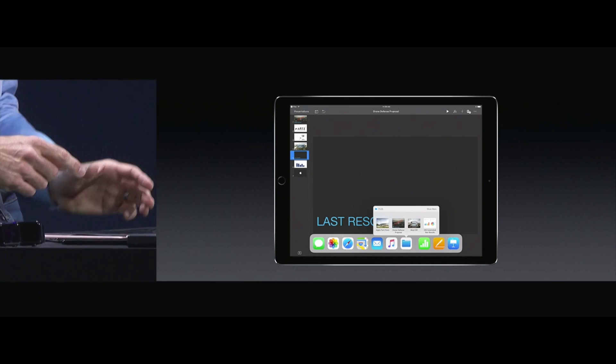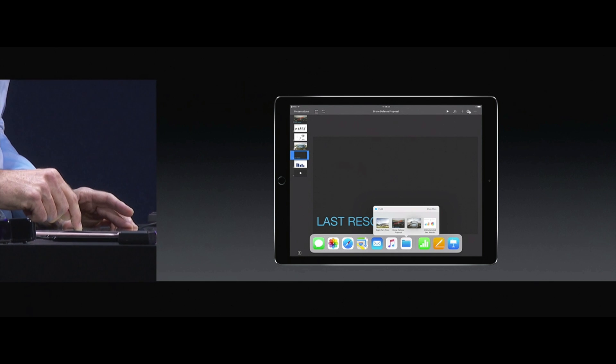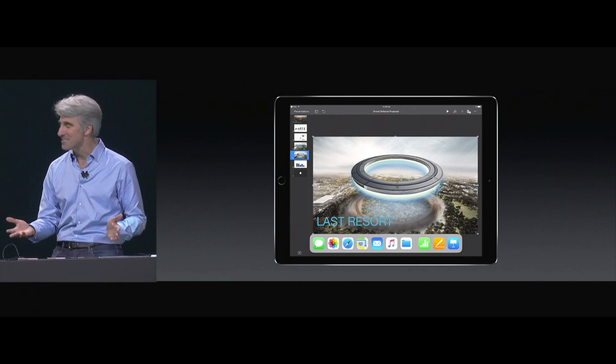If I tap and hold, I get access to my recent assets. I can just pick this up and drop it down just like that.